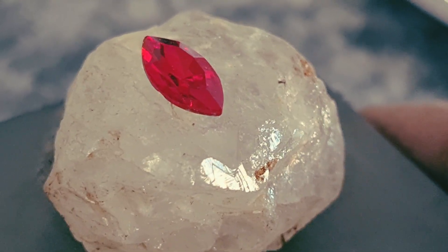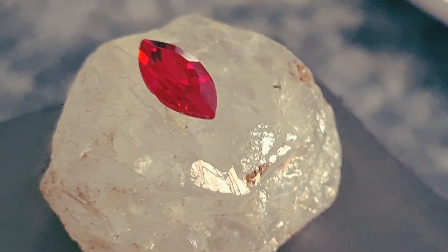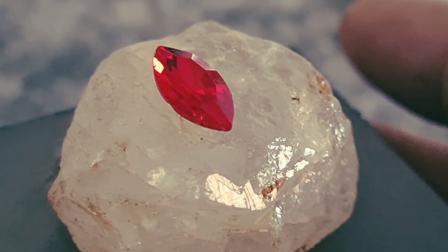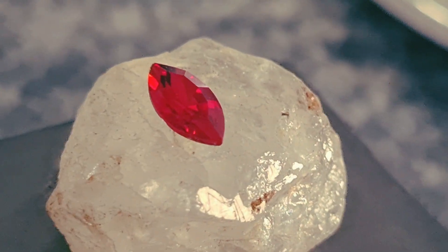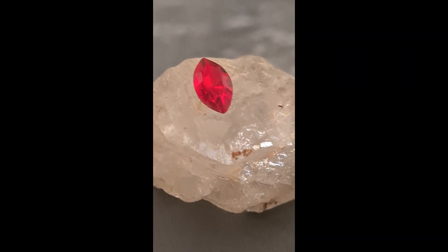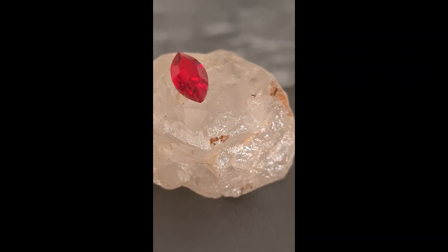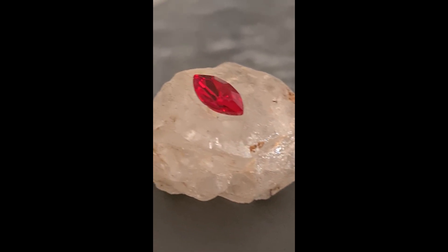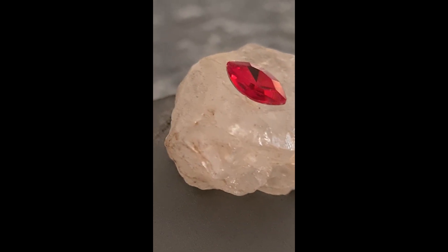Rare star rubies with perfect alignment, clean color, and high transparency can become investment-grade stones — gems that increase in value with time. Today, luxury brands and private collectors pay premium prices for top-quality pieces. Some stones over 20 carats with a bright star have been sold at international auctions for $500,000 to more than $2 million, depending on clarity and origin.